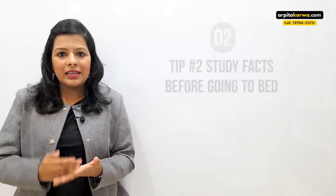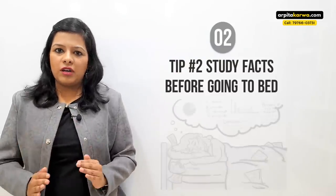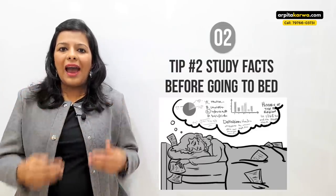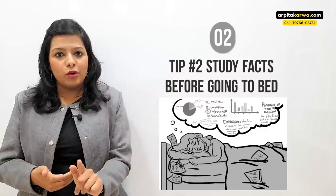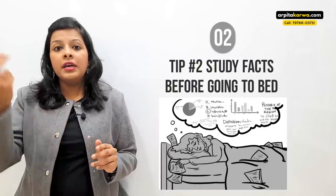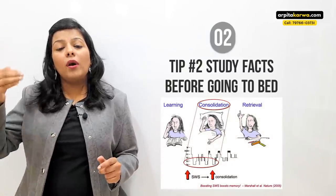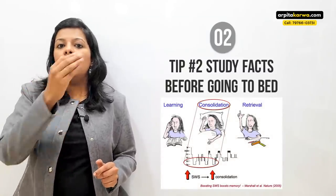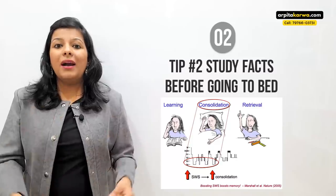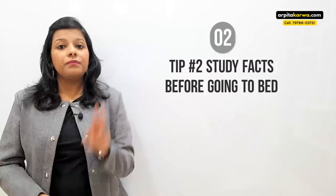The second tip: whenever you want to memorize theoretical information, data, or facts, study those things right before going to bed. Suppose you go to bed at 11 PM — from 9 to 10:30 or 11, study and learn the facts and figures you want to memorize. When you sleep, whatever you've studied in the last few hours moves into your subconscious mind and is retained far more. Even if you're a morning person, make your notes in the morning, but the retention should happen at night just before you sleep.